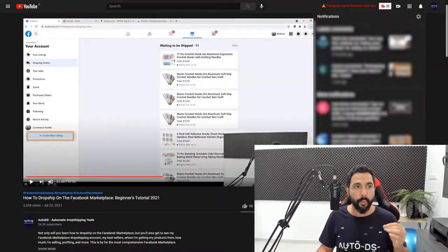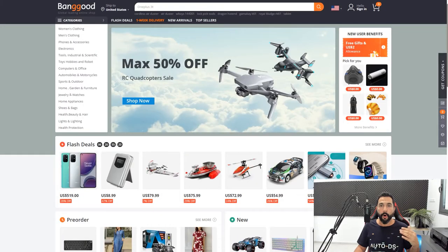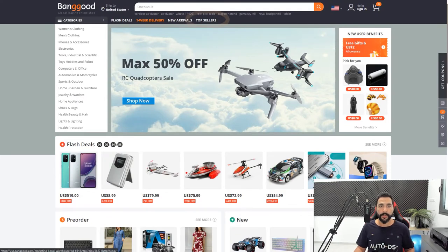There are more than enough products inside these two suppliers to start profiting well on the Facebook Marketplace. The first thing you want to do on Amazon or Banggood is go to their best seller section and see what's selling there. We do this because it increases the chance of importing a product that will actually sell and won't just sit there collecting virtual dust.